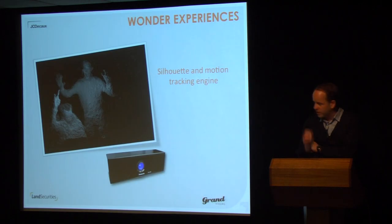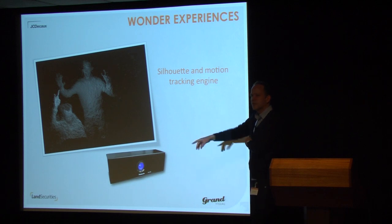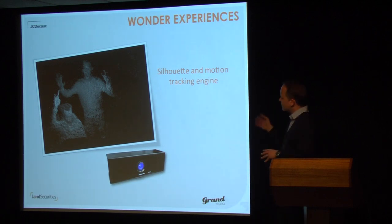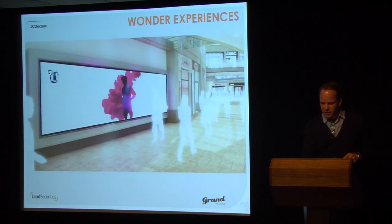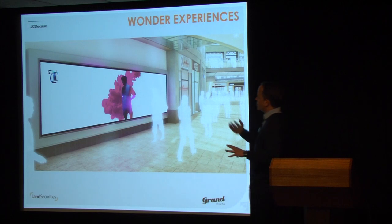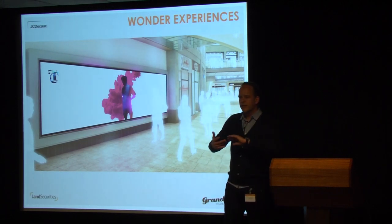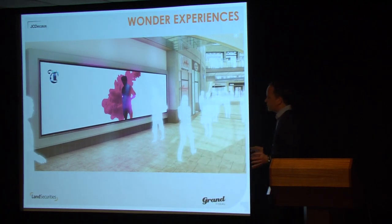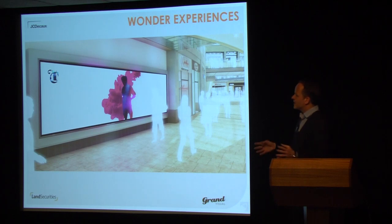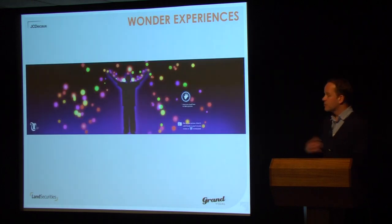What the d-imager gives us is a depth mapped image of what's sitting in front of the sensor. You'll see some of the stuff that we ended up proposing, where it was more about looking at the silhouette and motion and affecting the creative as people were walking past. They could, if they wanted to, stop and play, but actually just walking through a particular area in front of the screen would affect the creative and give them a sense of being involved.